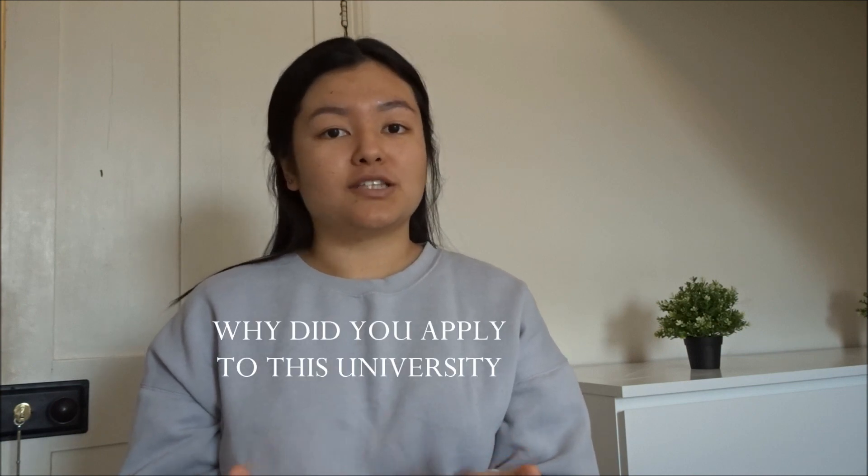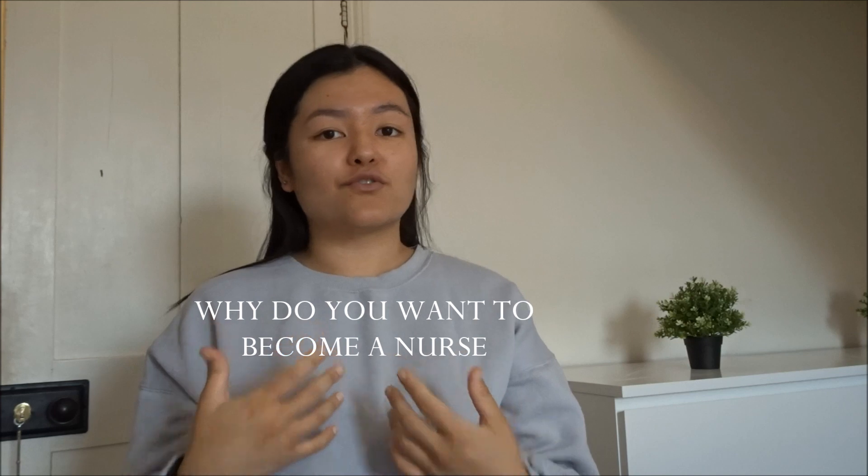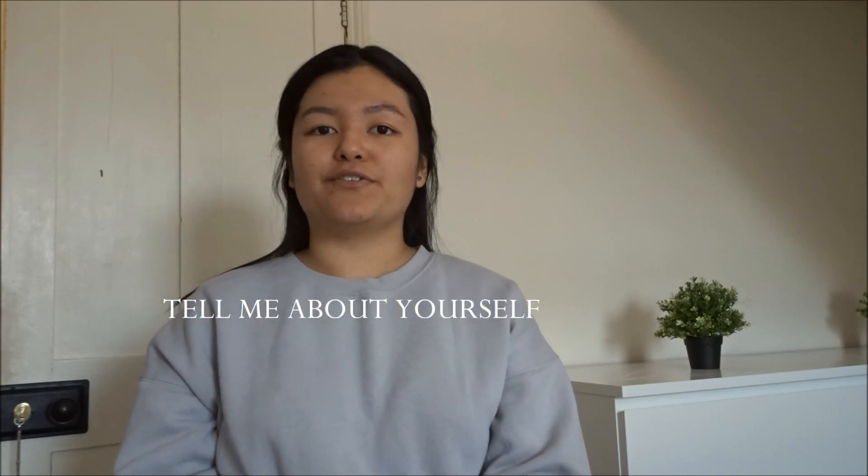Interview questions can vary from university to university. Some universities will go through scenario questions, and some will ask basic questions such as: why did you apply to this university, why do you want to become a nurse, what is the role of a nurse, and tell me a little bit about yourself.